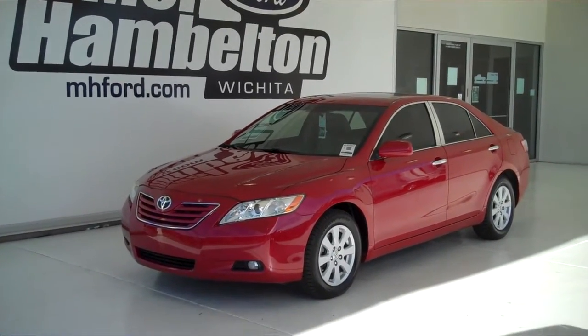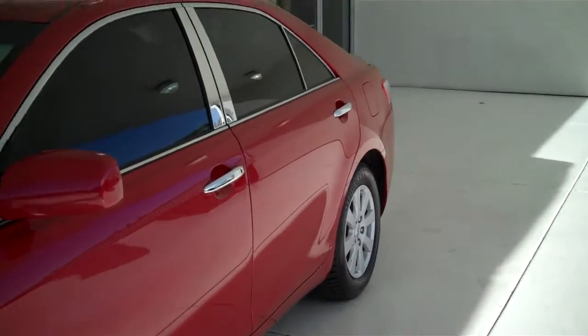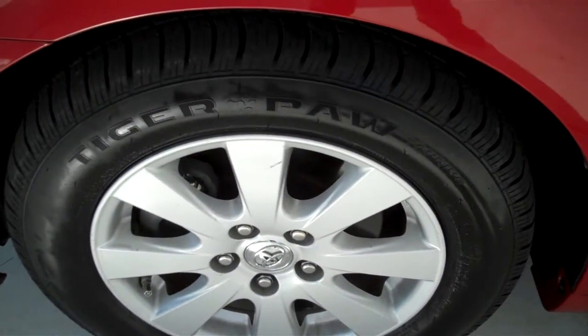130 272B is a pre-owned 2009 Toyota Camry SE. It is red in color. It has the factory alloy wheels and is sitting on a brand new set of Tiger Paw tires.